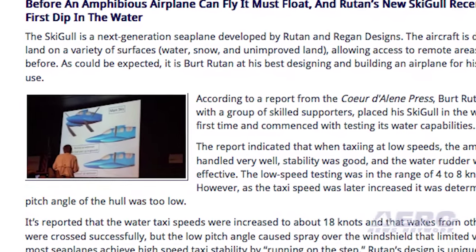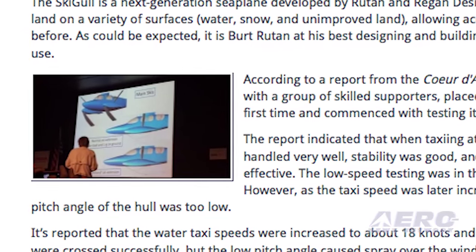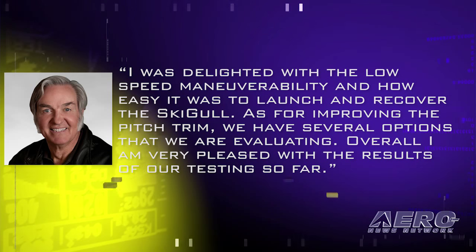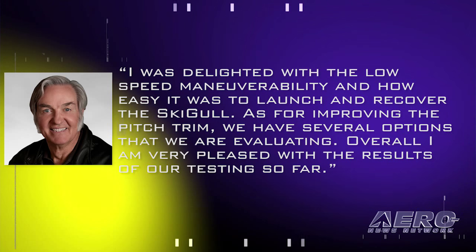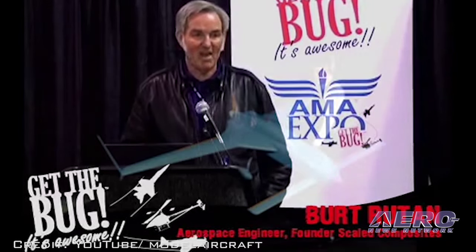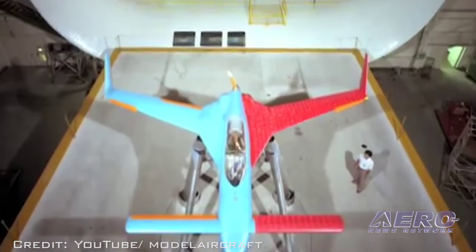However, as the taxi speed was later increased, it was determined the pitch angle of the hull was too low. Rutan was quoted as saying: "I was delighted with the low-speed maneuverability and how easy it was to launch and recover the Sceagle. As for improving the pitch trim, we have several options that we are evaluating. Overall, I am very pleased with the results of our testing so far." In the classic Rutan style, testing challenges simply provide guidance to move in the right direction to achieve the desired outcome.